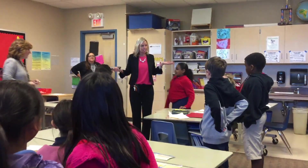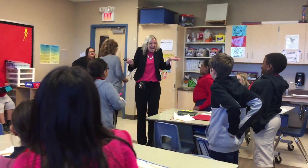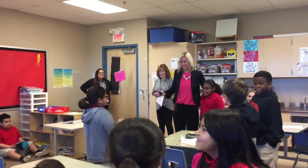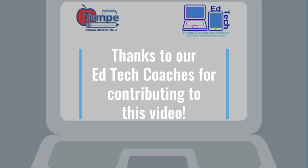What do you guys want to say for getting all of these awesome new Chromebooks? Thank you! We're so excited for all of you. Can't wait to see you guys using it in the classroom. We'll see you next time.